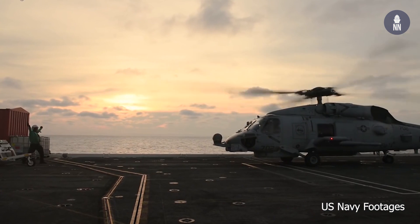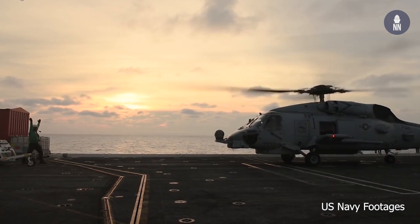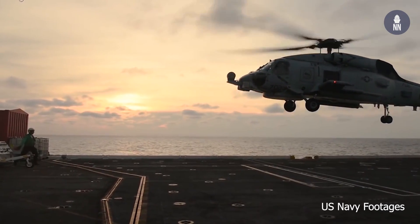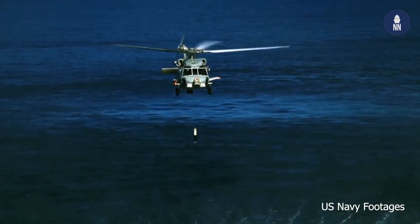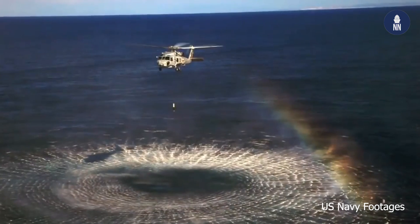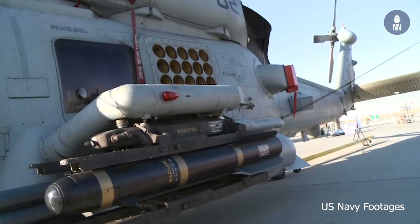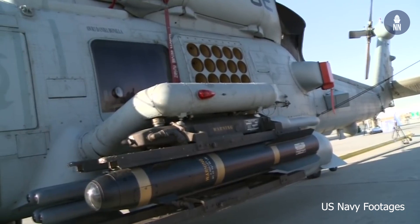Key things we have on the aircraft include radar, and we are able to carry sonar buoys and use a dipping sonar. We carry Hellfire missiles, rockets, and crew-served weapons. We can also carry torpedoes.